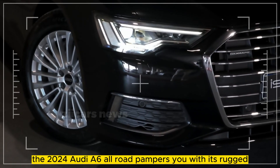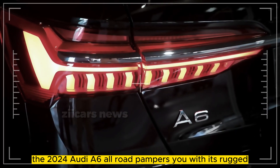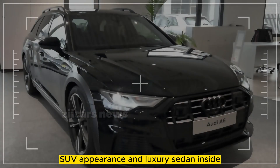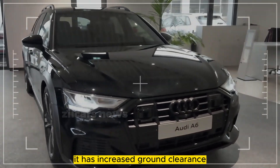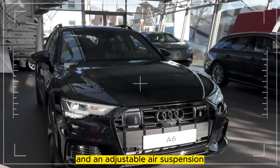Even in hiking boots, the 2024 Audi A6 All-Road pampers you with its rugged SUV appearance and luxury sedan inside. To reach remote trailheads, it has increased ground clearance and an adjustable air suspension.